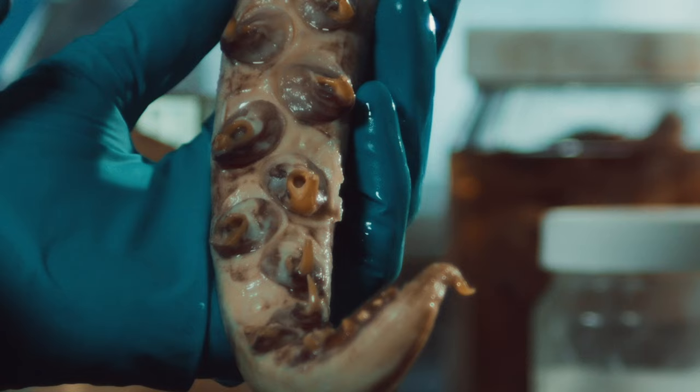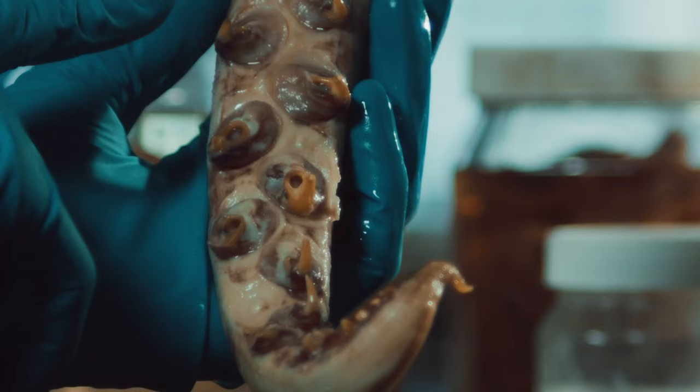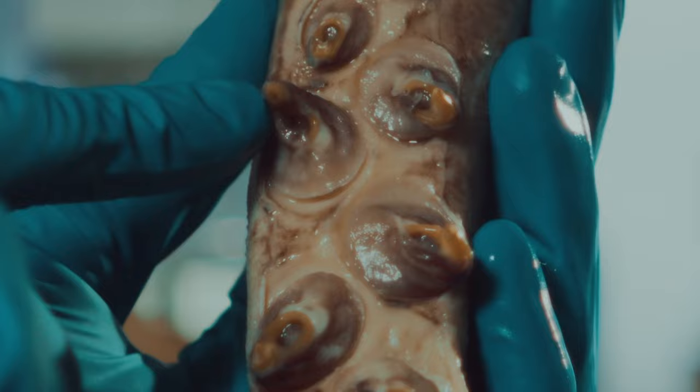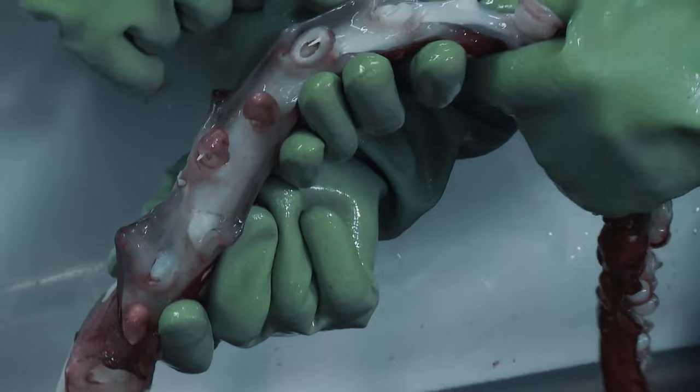The squid is unique in that it has these hooks that can swivel 360 degrees in either direction, and we don't know whether it can actively control them to try to turn them, or whether they can passively turn as it's latched onto struggling prey just so that the hooks don't get torn out of the tentacles.